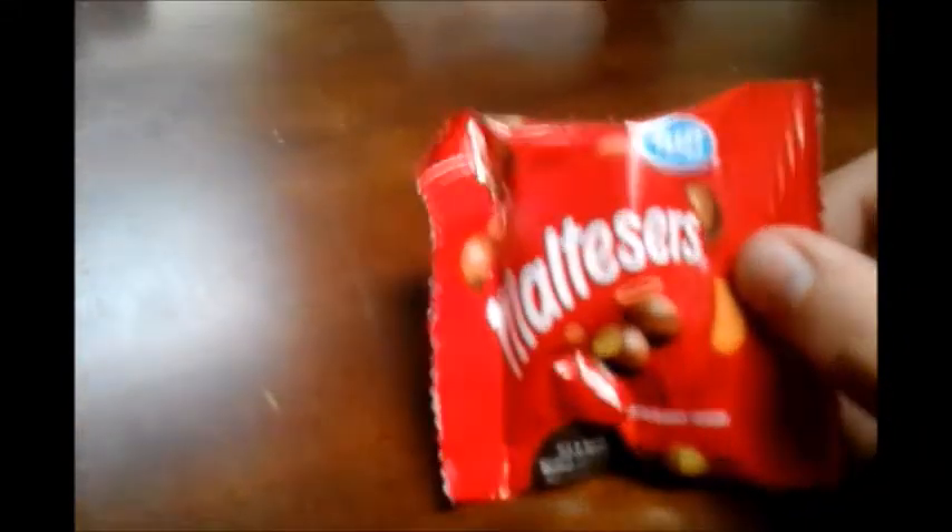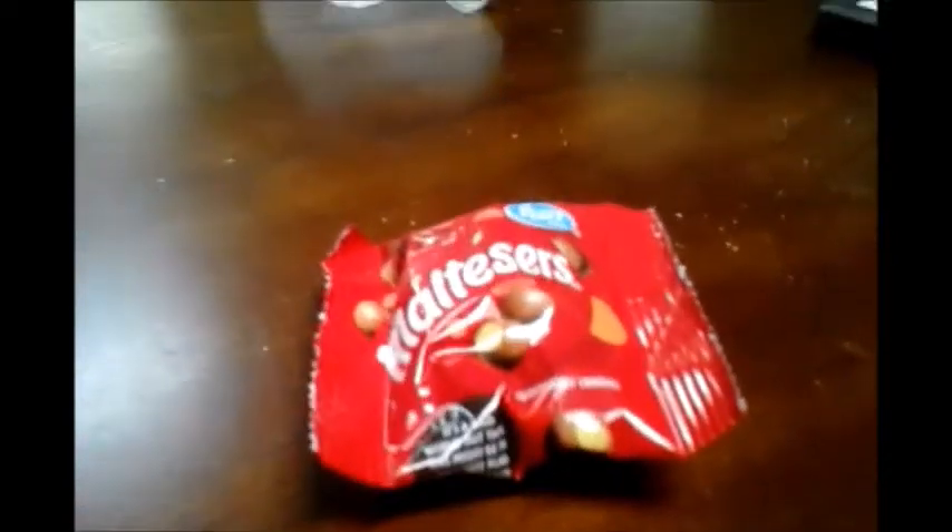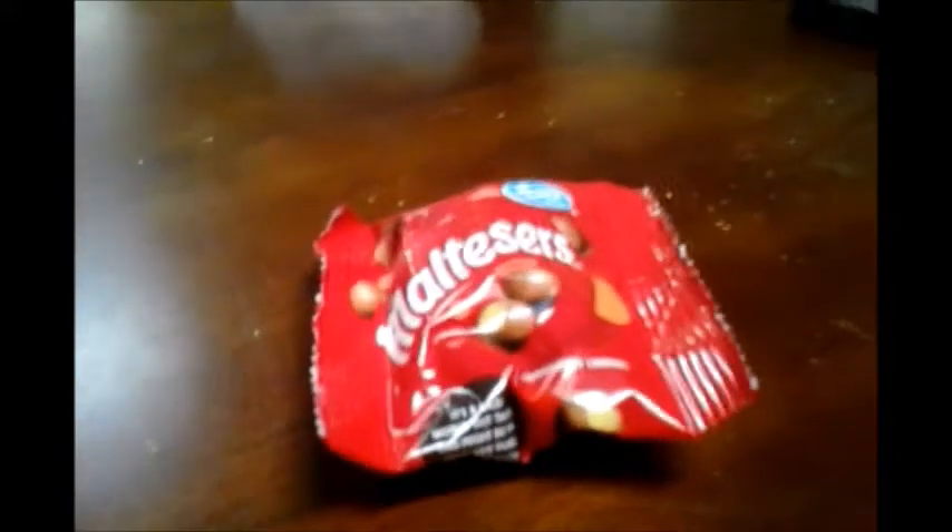Maltesers are essentially the British version of the candy that we in the U.S. know as Whoppers. So yeah, they're essentially the British version of Whoppers.